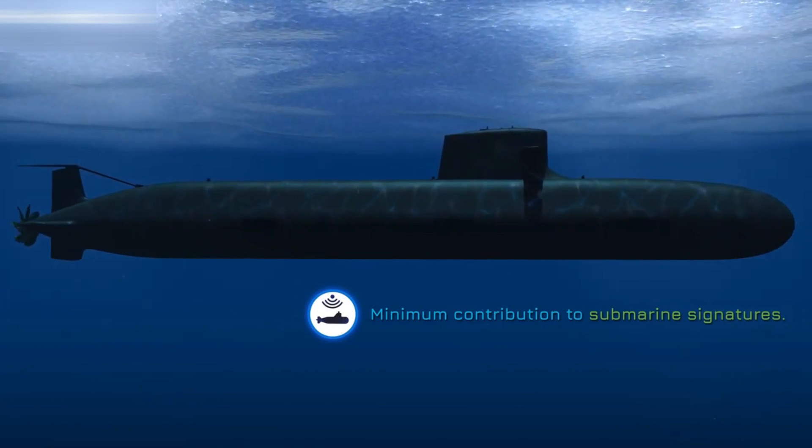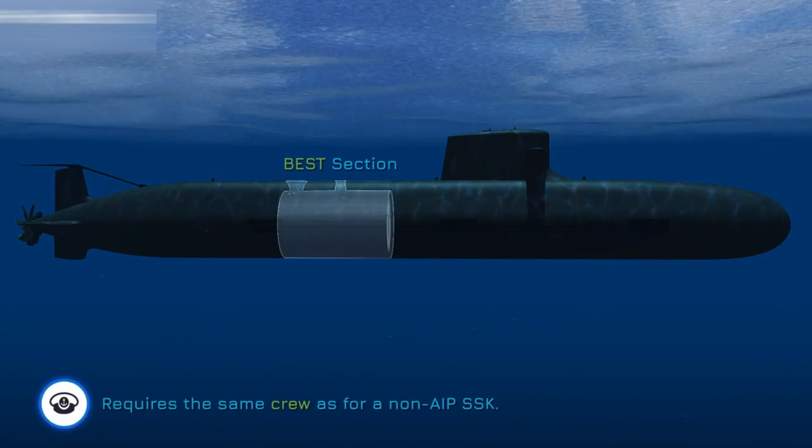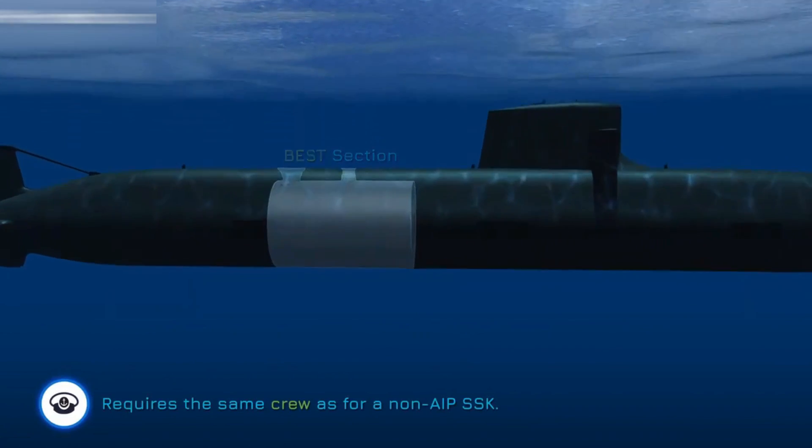Costing more than double the price of a German Type 212 submarine, the S-80 could end up serving as a very stealthy, far-ranging guardian of Atlantic and Mediterranean waters around Spain.